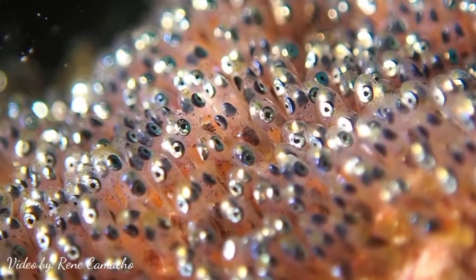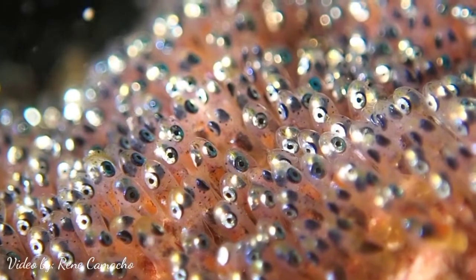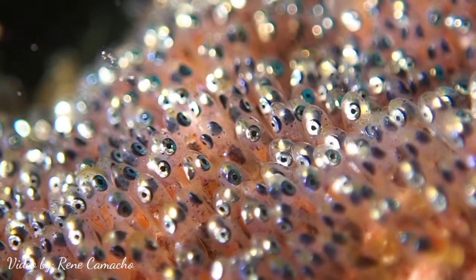This is the eggs of clownfish. It is almost impossible to see with the human eye, but because of modern technology and digital cameras, we can capture it very closely.